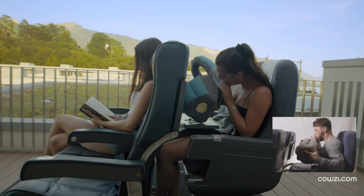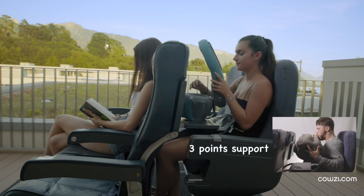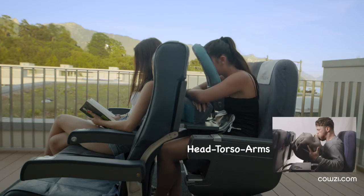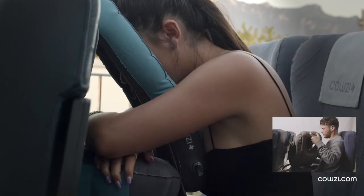COSY allows the upper body to relax completely, thanks to the three-point support principle — head, torso and arms — whereas neck pillows do not provide any support for the upper body.